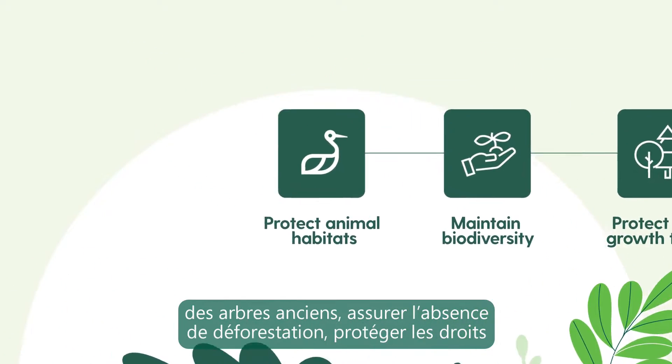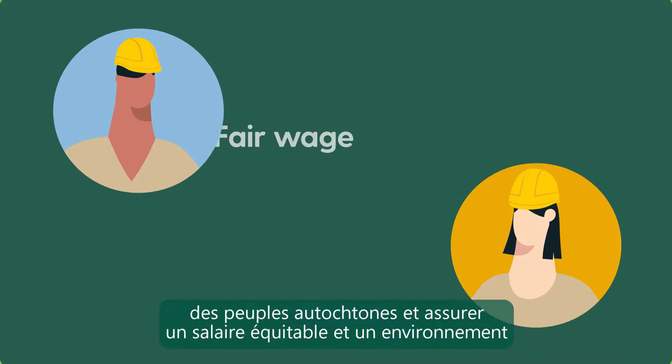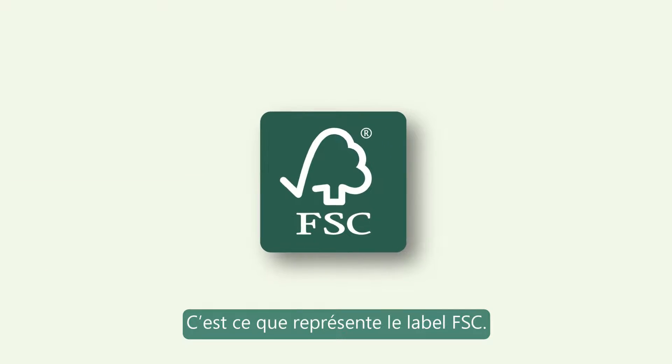FSC standards also protect old growth trees, ensure zero deforestation, protect the rights of indigenous peoples, and ensure fair wages and a safe work environment for workers. That's what the FSC label stands for.